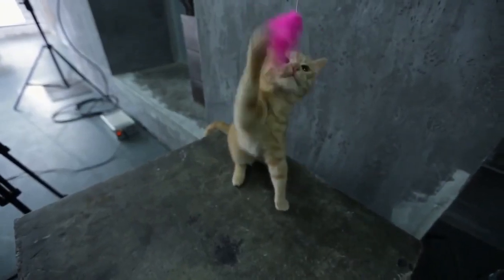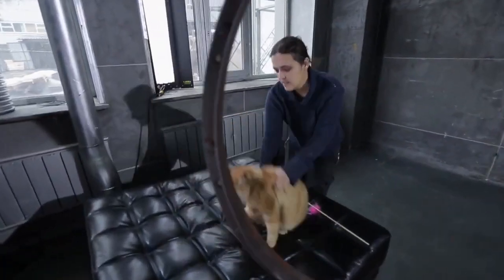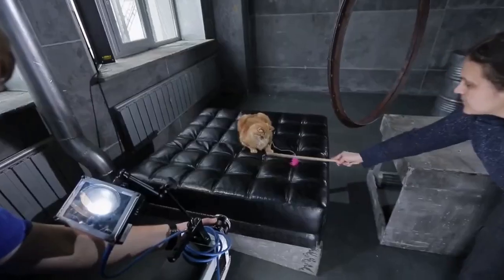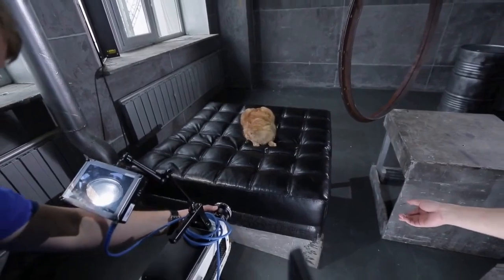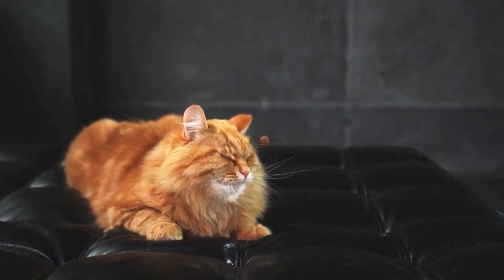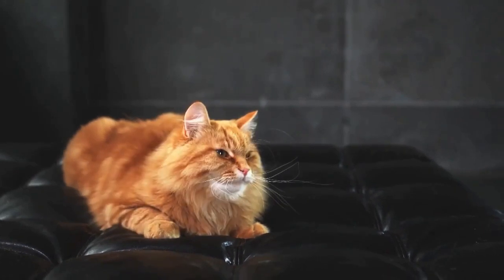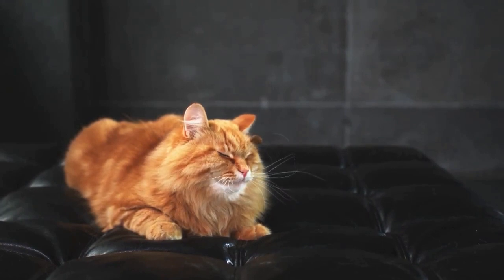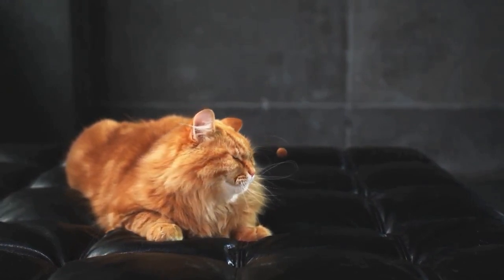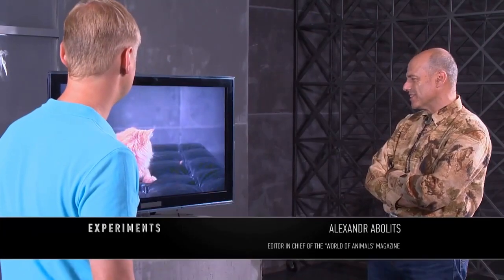By the way, a cat will always use its paws to catch things. If you throw something at a cat, it will either try to use its claws, or show total indifference to the object. Lots of stuff goes past me — so what? Should I lift my paw every time? If it were a stray cat, then its reaction would have been completely different. A cat is not going to catch something it's not interested in.